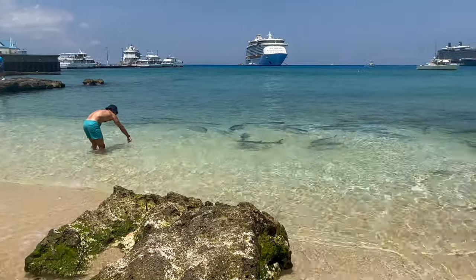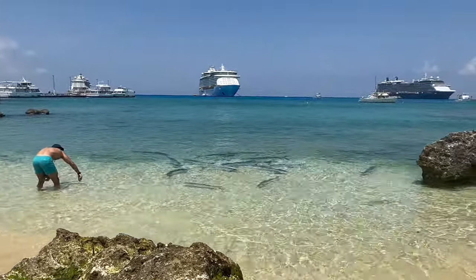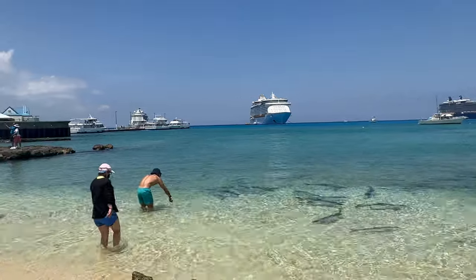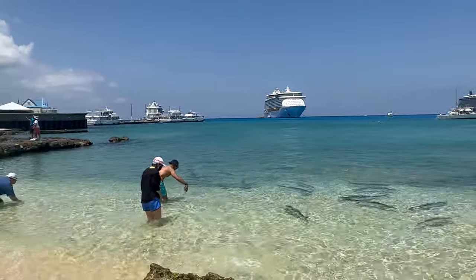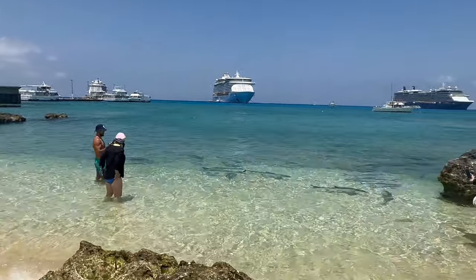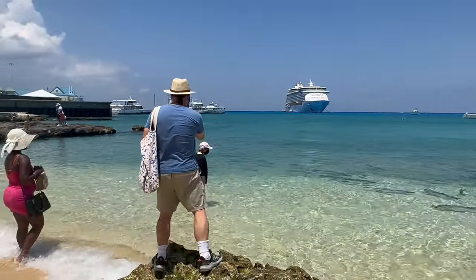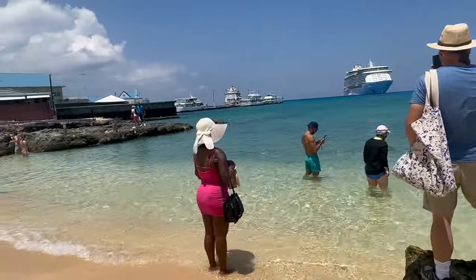In the back you can see our three cruise ships in port on the island today. On the right you see the Celebrity Equinox, in the middle the Royal Caribbean Voyager of the Seas - that's our ship - and on the left the Royal Caribbean Serenade of the Seas. Look how close those fish swim near the beach!